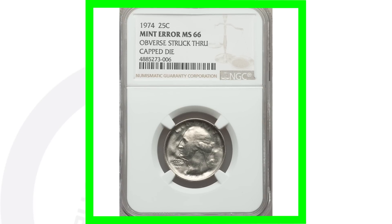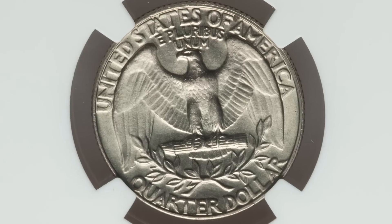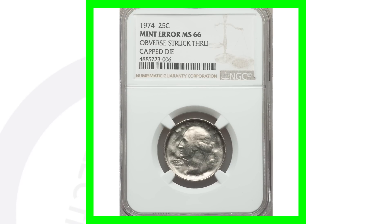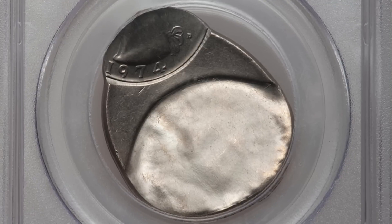Next up is a 1974 with another mint error — it was struck through a capped die. Die cap coins are ones I always love. Always be on the lookout for these in coin rolls from the bank — on pennies, nickels, dimes, all that good stuff. You never know what you can find. This quarter sold for around 280 dollars.